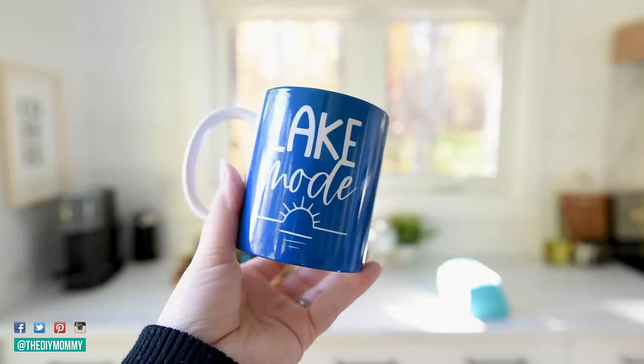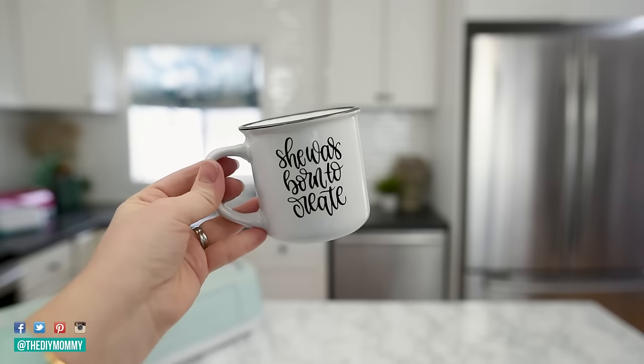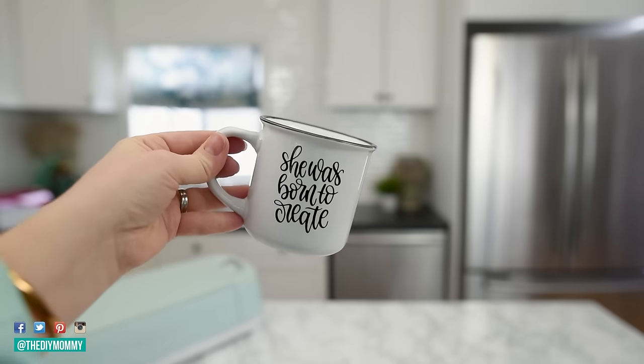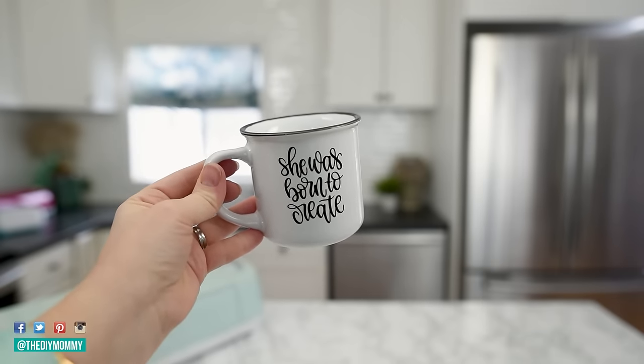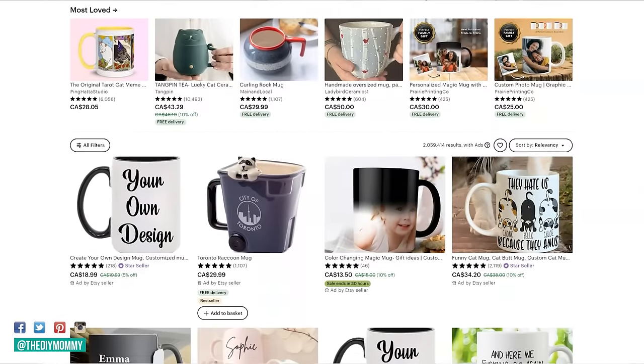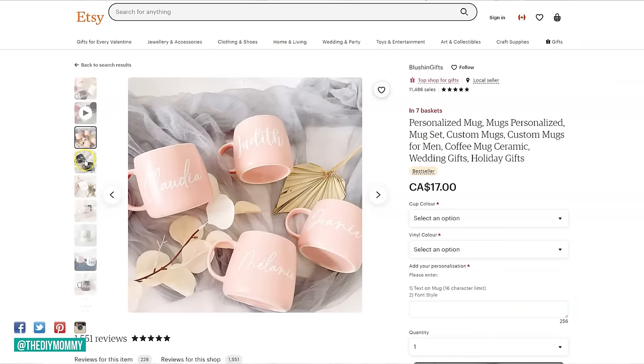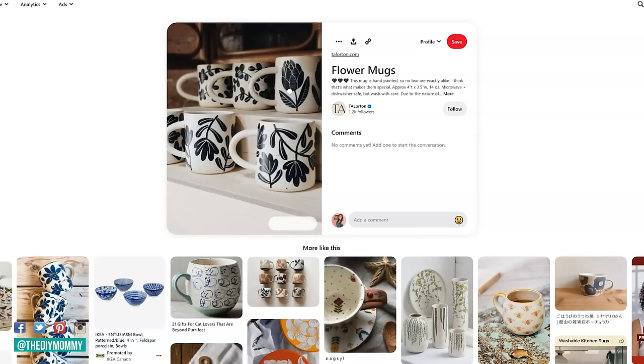The second hottest item to make and sell using your Cricut this year are mugs. I was also surprised by this one. How I'm finding all of this: I found a fantastic blog post listing all of the most popular things selling on Etsy right now, which is pretty much the biggest online handmade marketplace. And then I also looked at Pinterest to see what was trending in home decor and crafts.